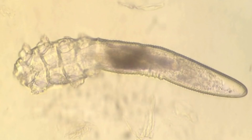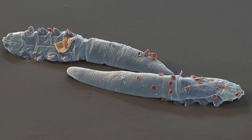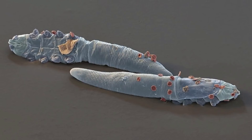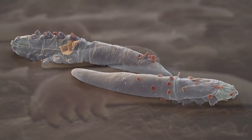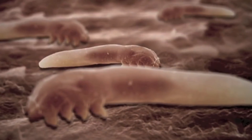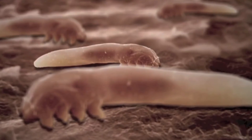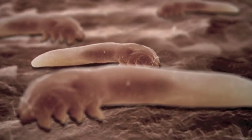Face mites are tiny, measuring a mere fraction of a millimetre long. The follicle mite spends its life head-down in the follicle, gripping onto the hair or lash tightly with its feet. Face mites spend their entire life cycle tucked away inside your hair follicles — that means everything they do, from mating to laying eggs and eating, happens in your face.